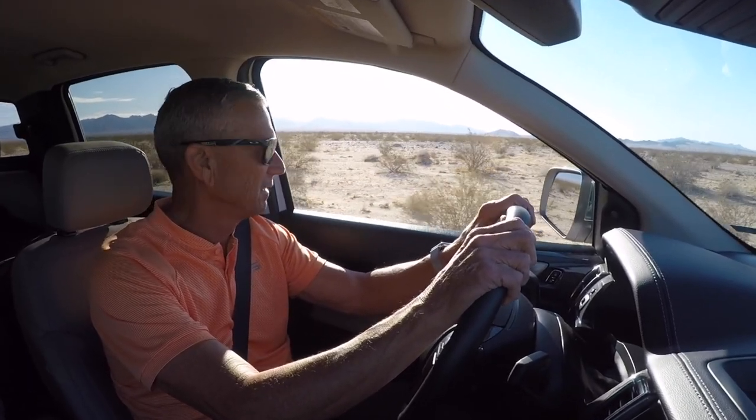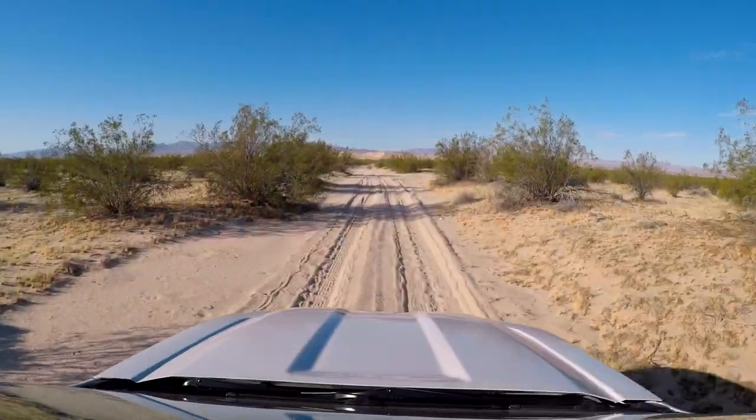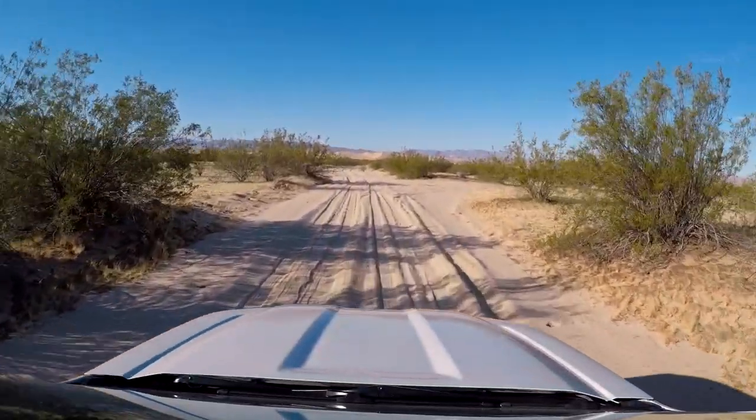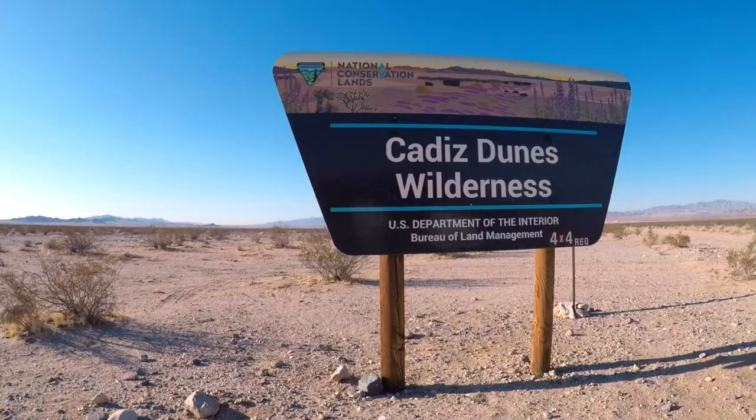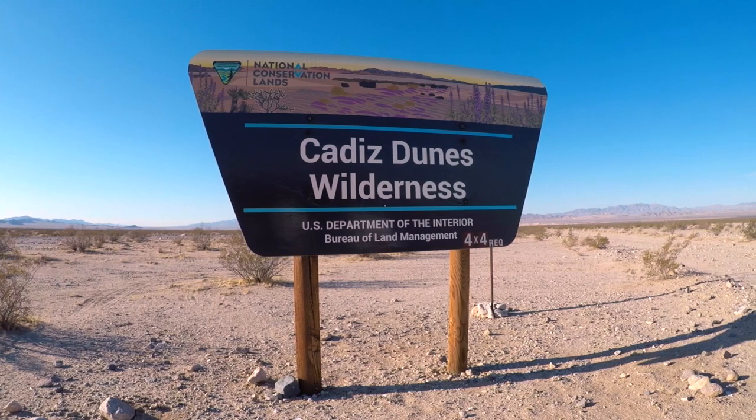Bill Berry, who's the former chief ranger at the Anza-Borrego State Park, called me and said let's drive out to Cadiz Dunes Wilderness. That is a place I had never heard of before, so I went right on to Google Earth to check it out.